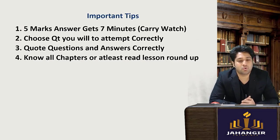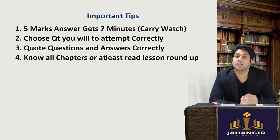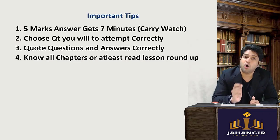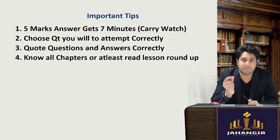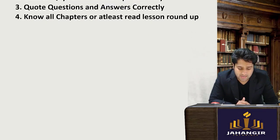Third important thing: know all the chapters. If you are skipping any chapter, at least read the lesson roundup, or call up a friend and ask them to give you a small summary, or at least go through our scanners which are available in our app in the free study material section, or go through the past year exam questions.